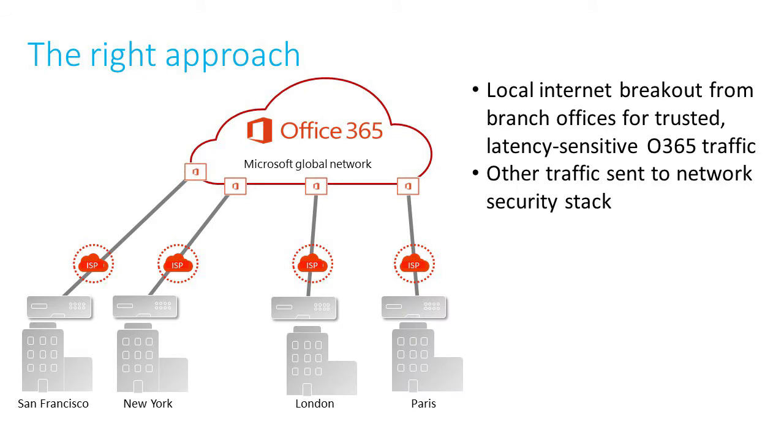The right approach, as recommended by Microsoft in the Office 365 Network Connectivity Principles, is to direct trusted latency-sensitive O365 traffic straight out from the branch office to the closest front door. Of course, other traffic can be sent over the network to the security stack in the data center or in the cloud.